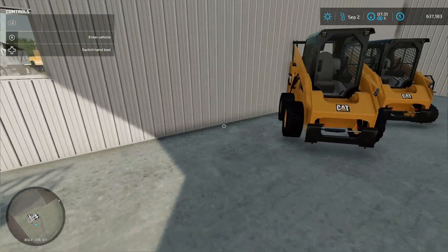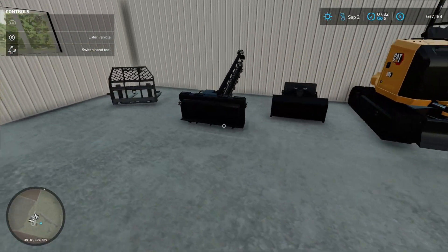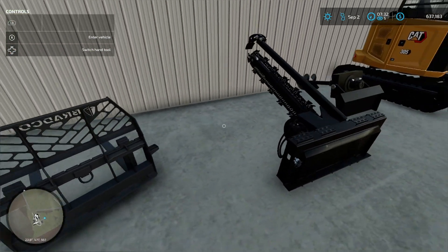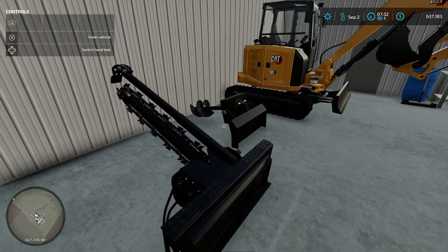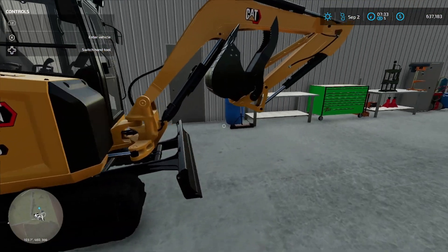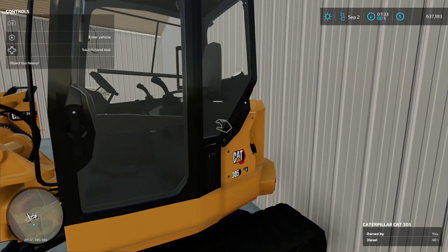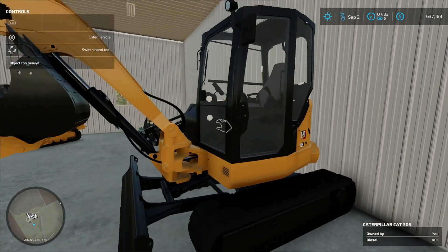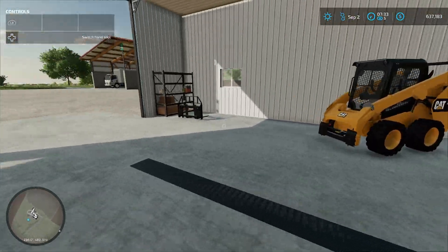We have one more skid steer and a bunch of attachments here. We have two pairs of pallet forks. There are buckets on the other job site, a trencher, and a post auger hole digger. And this is our CAT mini excavator — it is a 305 CR. Here's one of the buckets for it. We have another excavator that is out on the job site.